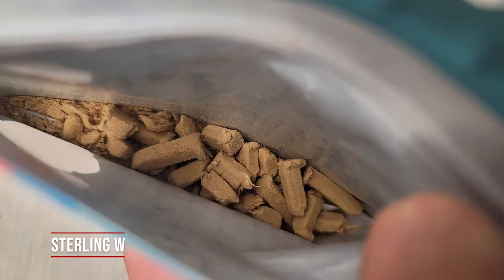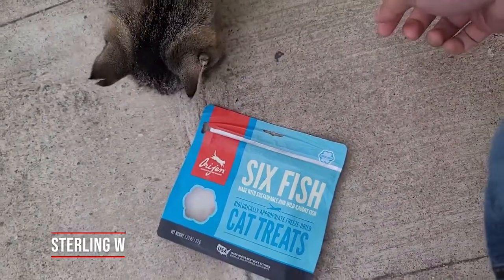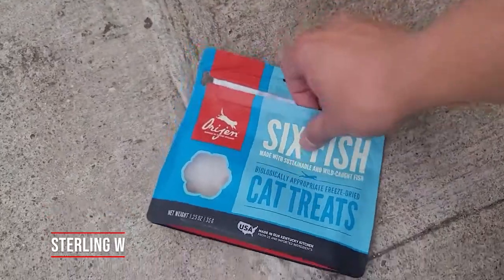Interesting cat treats. As long as my cat's eating it, I'm happy. You want more? Okay, I'll get some more.